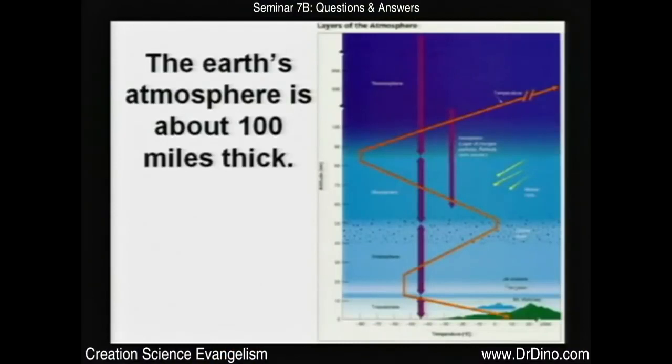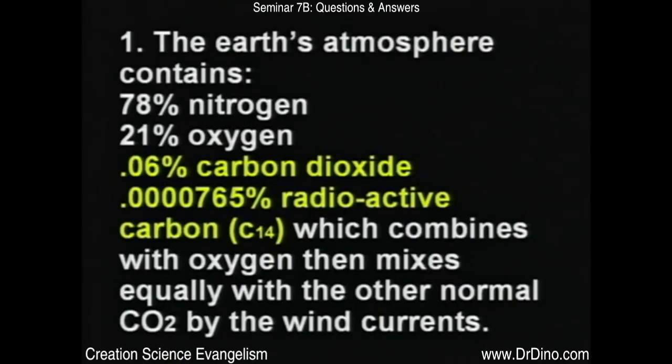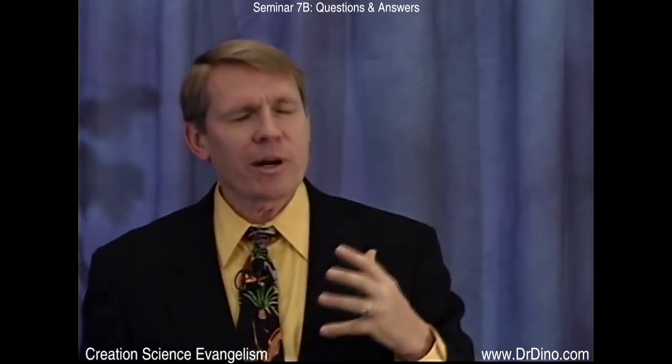Earth's atmosphere is about 100 miles thick. It contains mostly nitrogen — 78% nitrogen, about 21% oxygen, a little bit of CO2 for plants, and a very tiny amount of radioactive carbon-14: 0.0000765%. This radioactive carbon-14 is different from regular carbon — it's produced by radiation striking the atmosphere. Sunlight strikes the atmosphere, slaps the nitrogen around, and turns it into carbon-14. About 21 pounds of carbon-14 is produced every year, spread out all over the world.